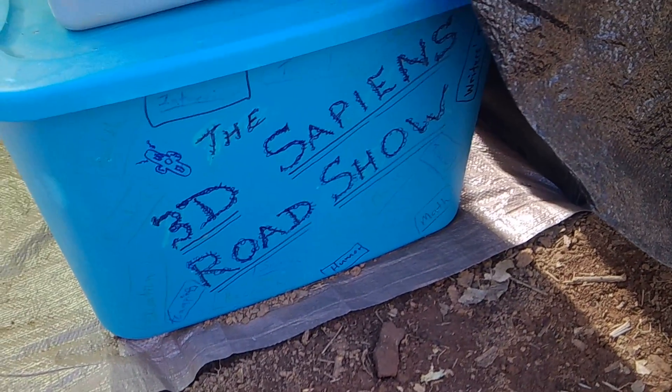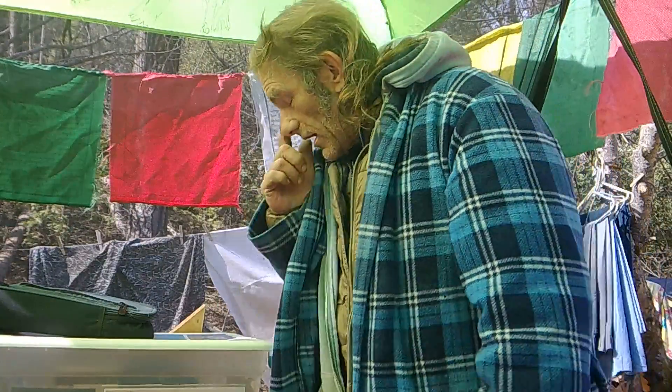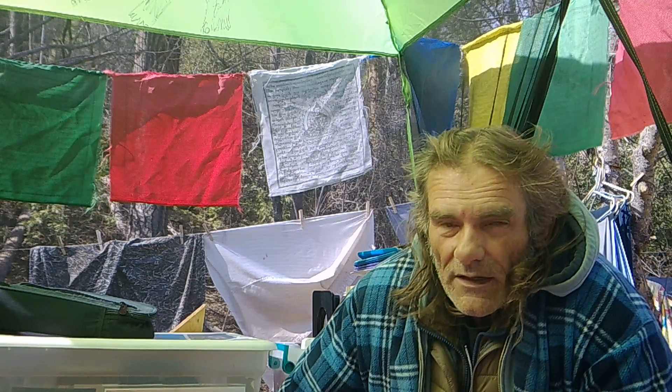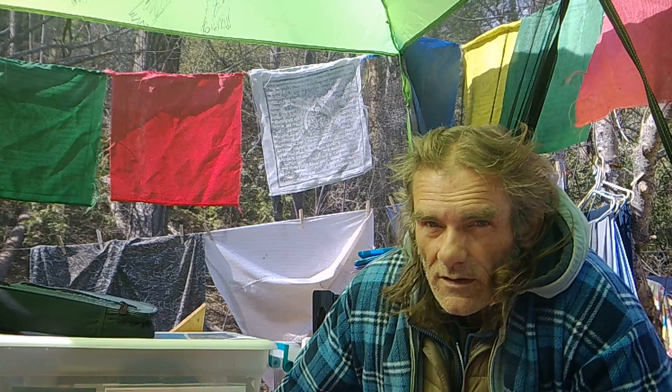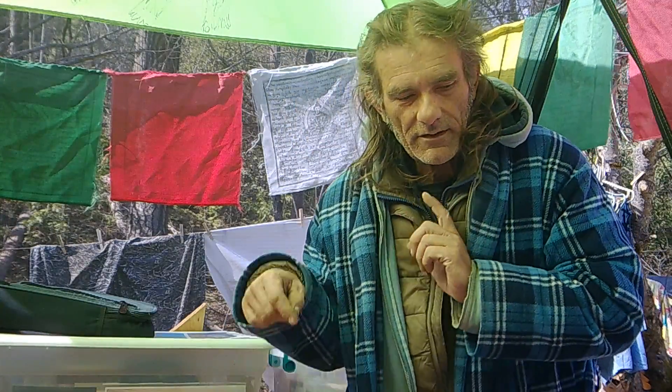Howdy folks, welcome to the 3D Sapiens Roadshow. Your defrosting host Dan Davis here. So this is my new office, as it were, so to speak. While I'm kind of going through things and cutting down on things, I'm staying where I'm staying. I'm trying to get it down to where I can get everything in a 5x5 and then whatever's in my car.